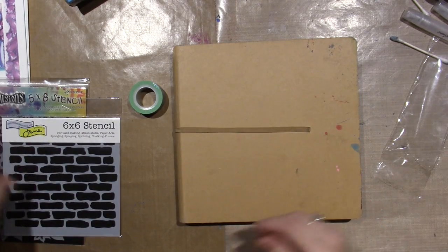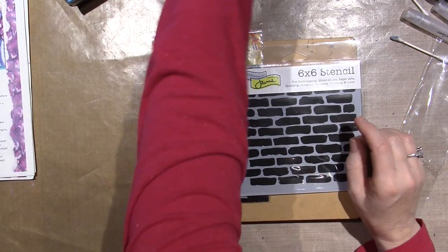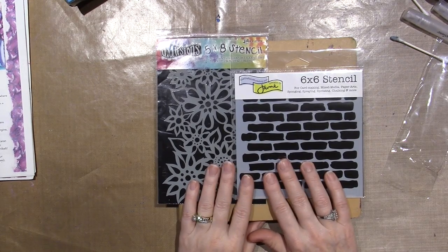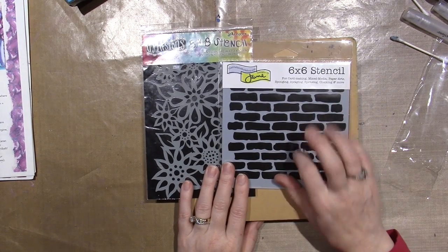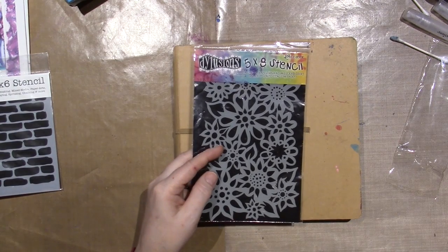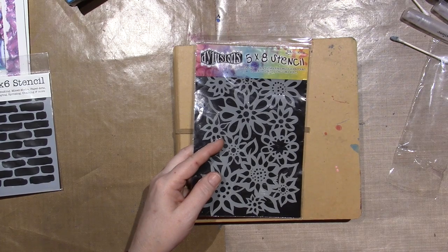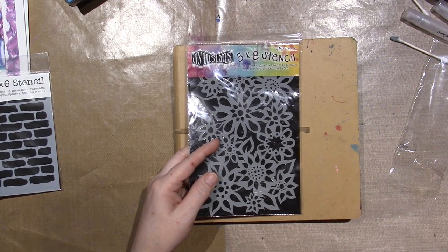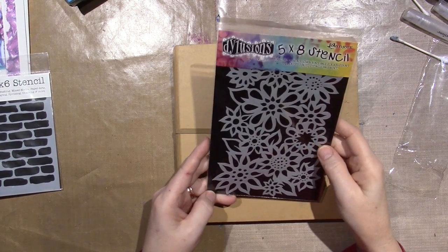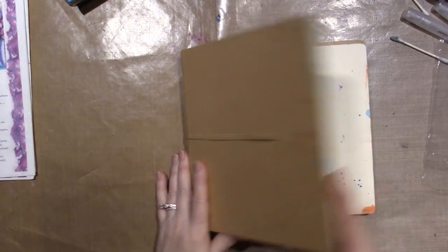I also got two stencils from Amazon. I've been wanting the brick one for a long time, and I have another Diane Reveley one with dots. I've been wanting this brick stencil too, so I got those.